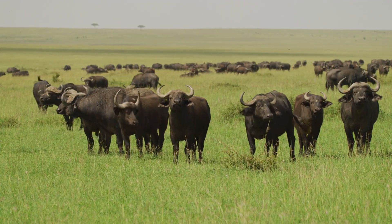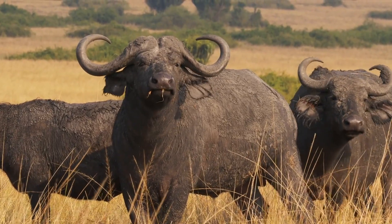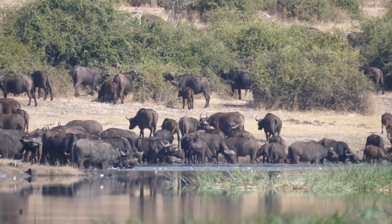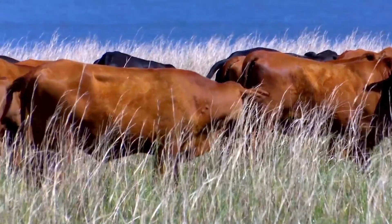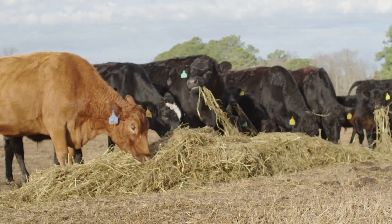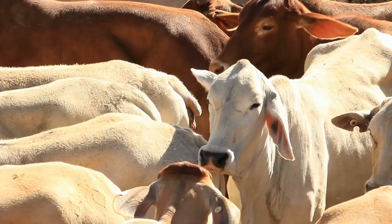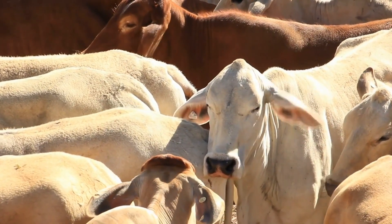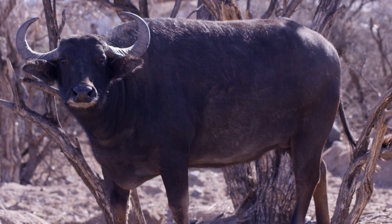Buffalo — African Cape Buffalo and Asian Water Buffalo — are native to Africa and Asia. Unlike bison, they lack a hump and have a smoother coat. Their long, curved horns and stocky bodies help them thrive in warmer climates, and they are often found near water sources. Beef cattle come from domestic breeds like Angus, Hereford, and Wagyu, which have been selectively bred for meat production. They are smaller than bison and buffalo, but grow faster and have more consistent meat quality.